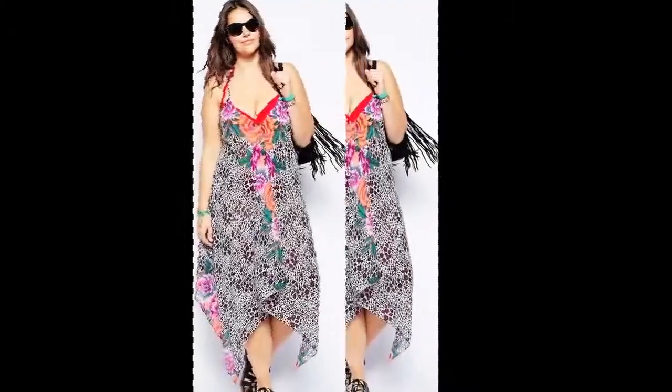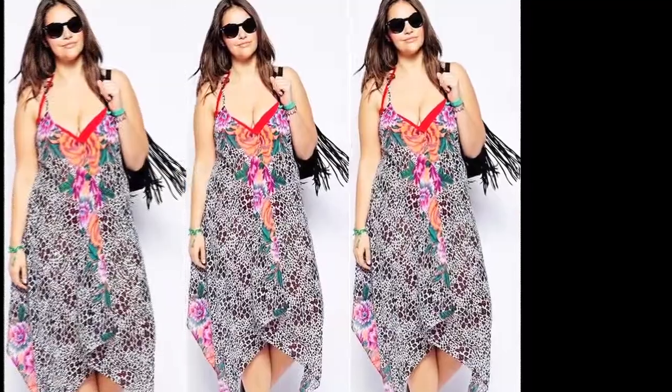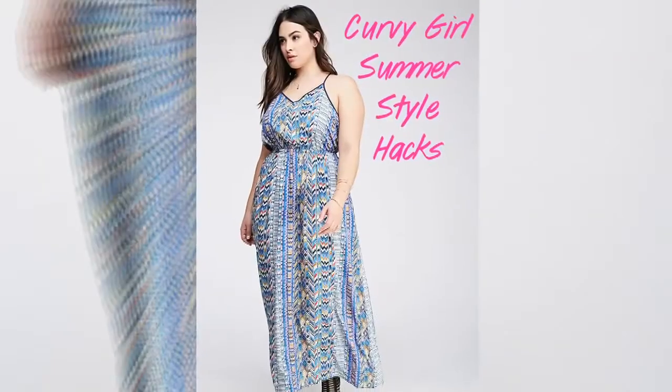Opt for dark-toned swimwear and lingerie. It accentuates your complete look, making you look leaner. A light-coloured swimwear or outfit might make the bulge more evident. The darker hues you choose, the more it camouflages.